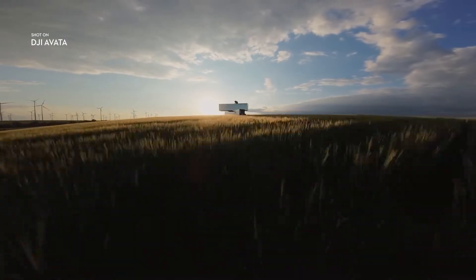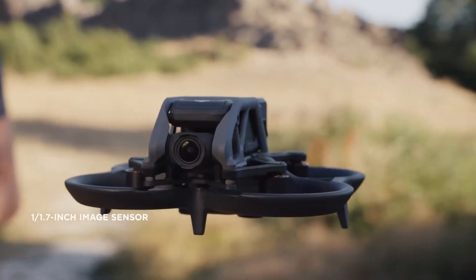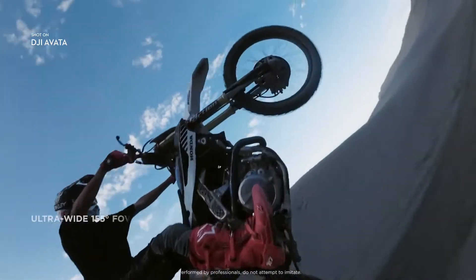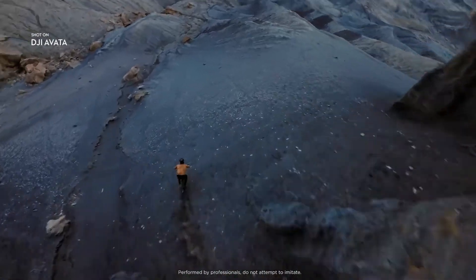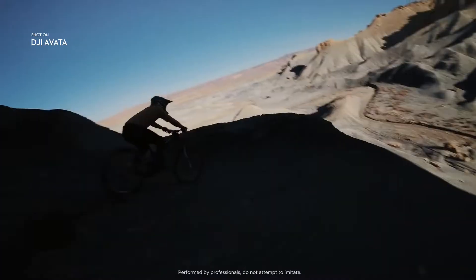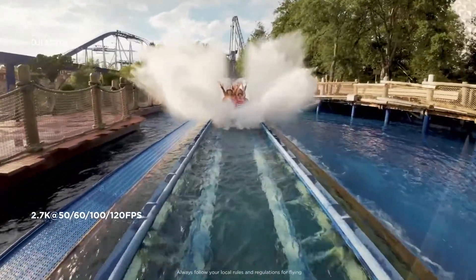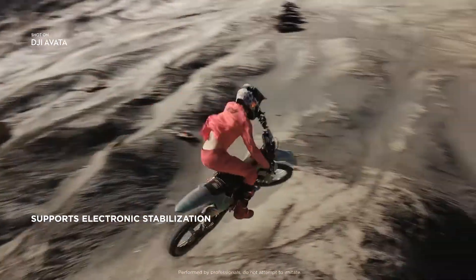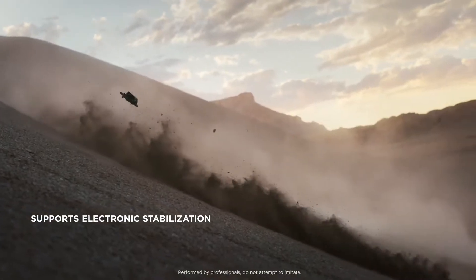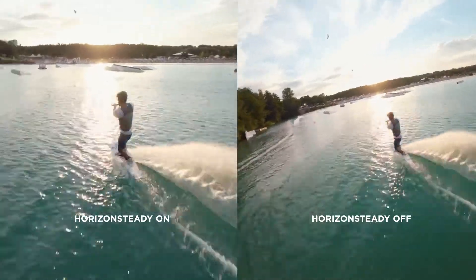DJI Avada brings high quality imagery to every flight. The integrated camera system features an upgraded sensor. Totally immerse yourself and your audience by using the ultra-wide field of view. Capture cinematic footage in 4K resolution, or freeze time with epic slow motion shots in up to 120 frames per second. Smooth and stable video, even as you swoop and dive, is now a reality with Rocksteady. And with Horizon Steady, you can lock your footage level for a cinematic feel.